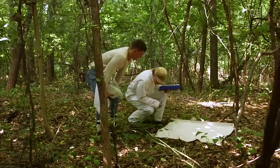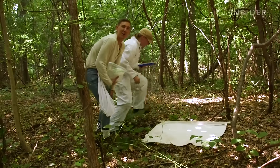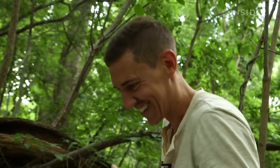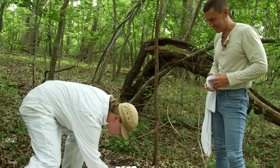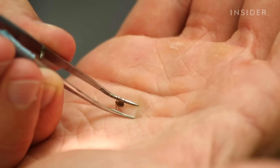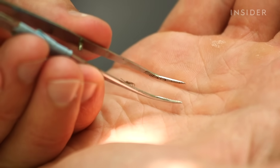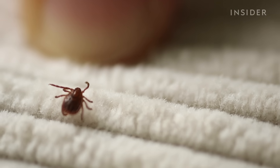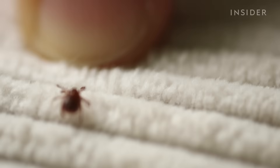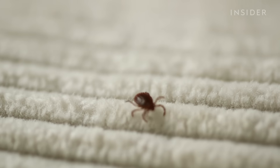Contrary to what many people believe, ticks don't actively seek you out. There's a tick right here — so many ticks in this forest. This is a very ticky forest. And they're definitely not jumping on you from trees. In fact, ticks can't even jump. They're actually more like opportunists who take what they can get. Ticks are sit-and-wait predators. They climb up to the top of blades of grass and put their arms out. At the top of their arms, they have little sticky pads, and those pads will get attracted to your pants or other animals in the wild.